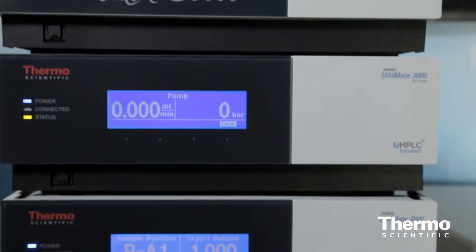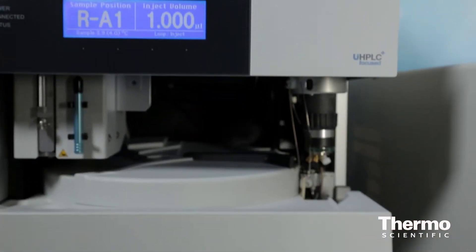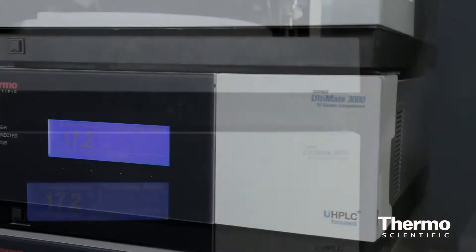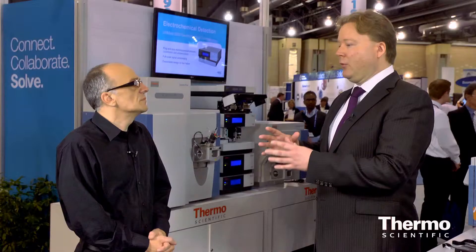We can run a lot of samples on this system. It supports ultra fast separations down to one minute or even faster, but it also supports ultra high resolution chromatography so you can really get the maximum information out of your sample. You can do this with our unique dual gradient technology, which we also made biocompatible with this Bio RS system. You can also run advanced separations like doing two-dimensional chromatography, doing enrichment steps, doing fractionation and re-injection — all these kinds of things.